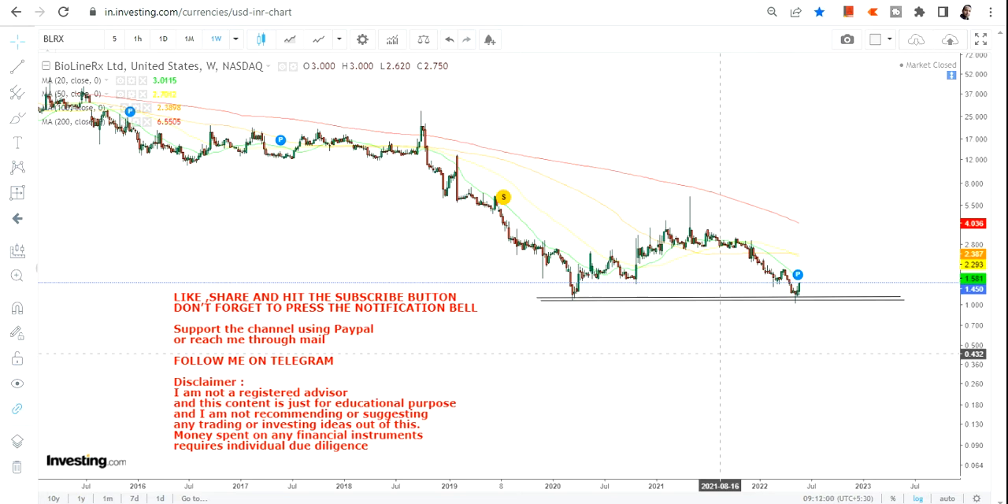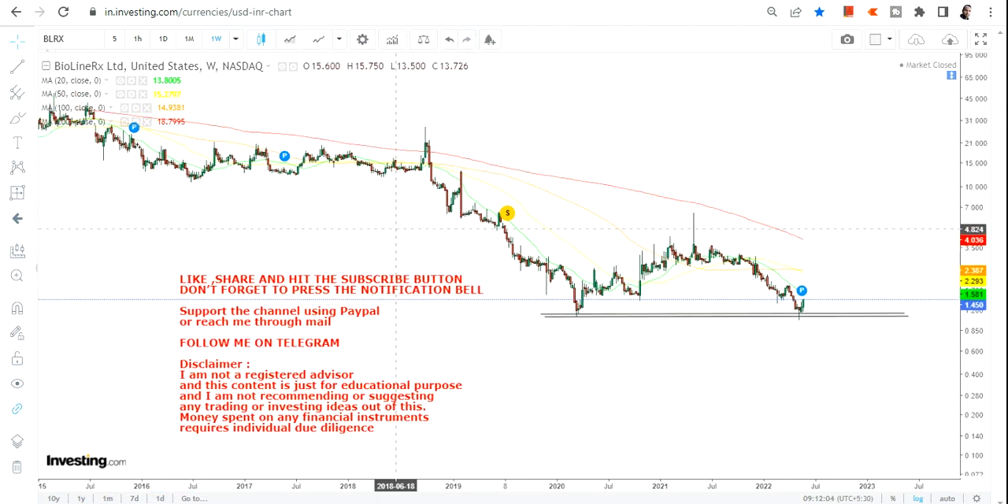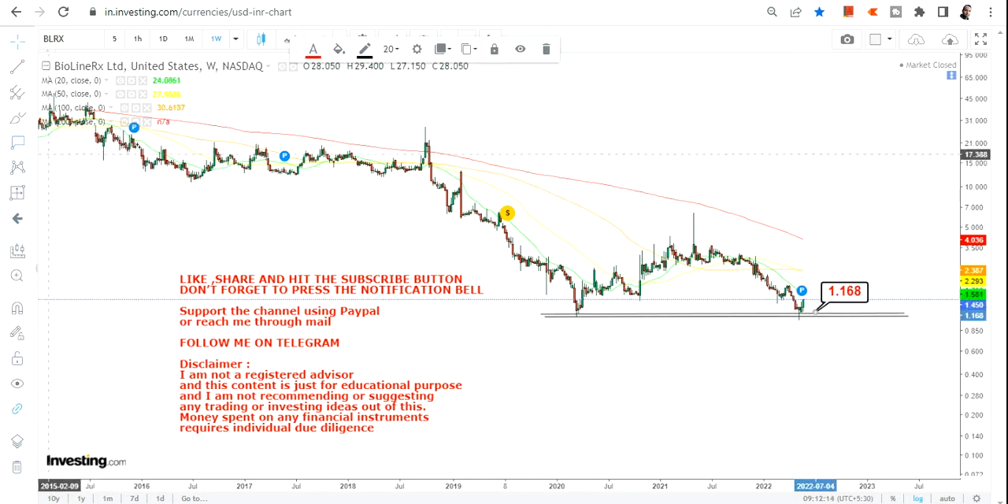Do let me know your thoughts in the comment section regarding what you think about Bioline RX, because this is a volatile as well as risky stock. Let me know if you are interested in some trading moves as far as this kind of stock is concerned. If you haven't yet subscribed to my channel, just hit the subscription button, also hit the notification bell along with the all button to get updated video notifications.